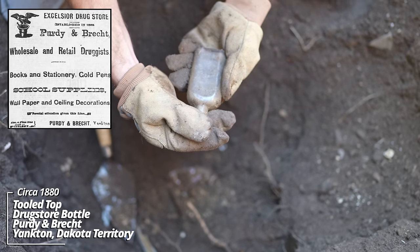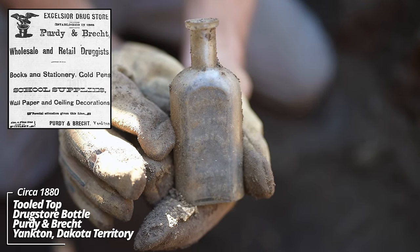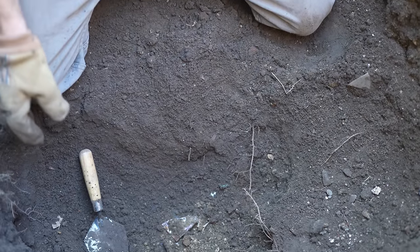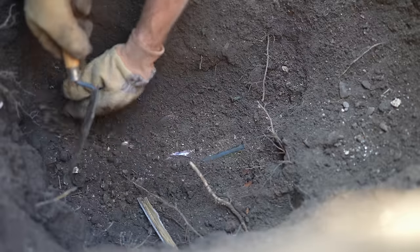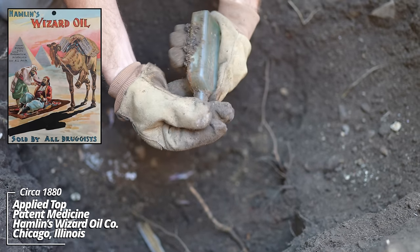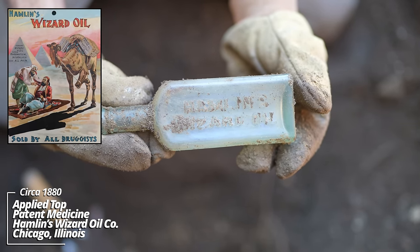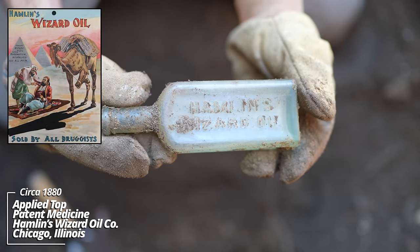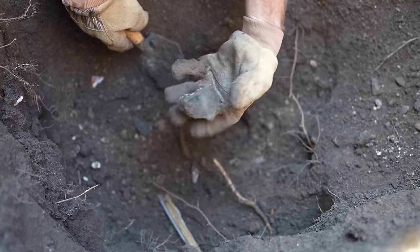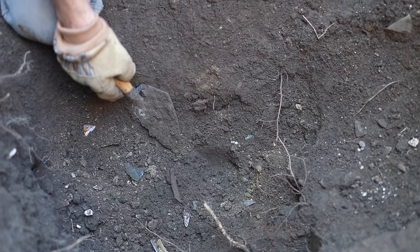Excelsior Drugstore, Purdy & Brecht, Yankton, Dakota Territory. This is their first type of embossed bottle. Amazing. And there's more — this pit is just packed. Hamlin's Wizard Oil — I heard this was some good stuff; the ingredient list was plentiful. I think this is the fourth soda; we found some fragments of others, so that's a new record for Yankton.